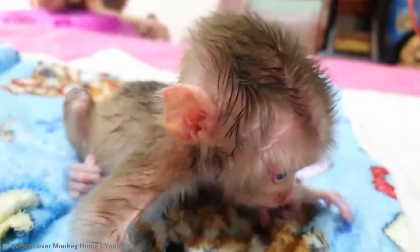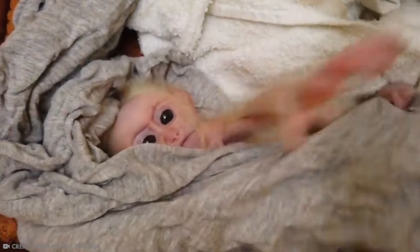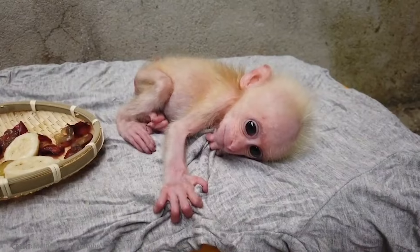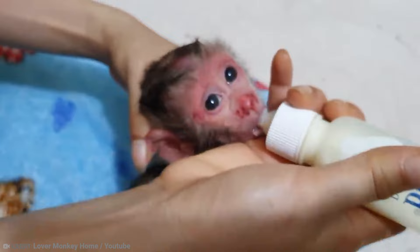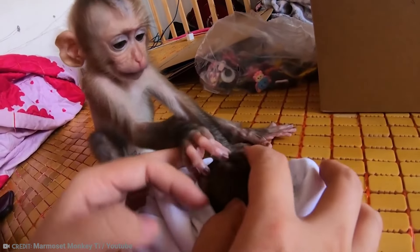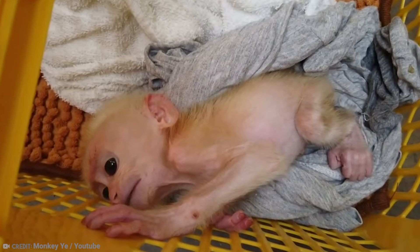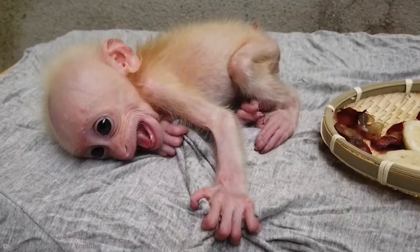There are around 260 different species of monkey in the world, and we usually classify them as either new world or old world monkeys. Being mammals like us, they rely on their mother's milk during infancy. Monkeys tend to stay very close to their mothers while they are young, in many species clinging to the back of the mother wherever she goes.